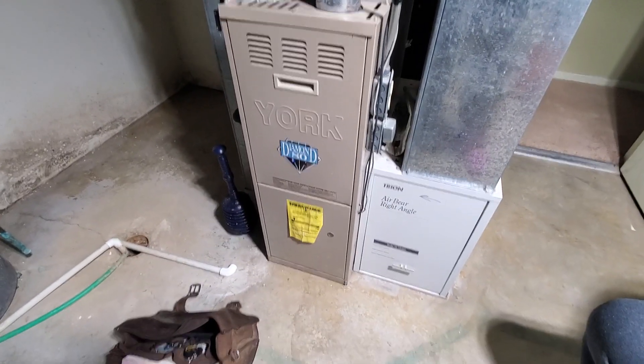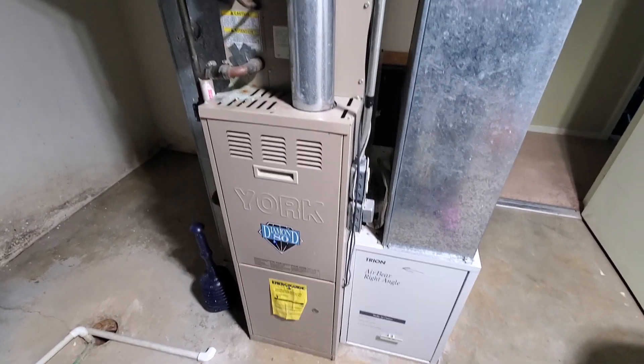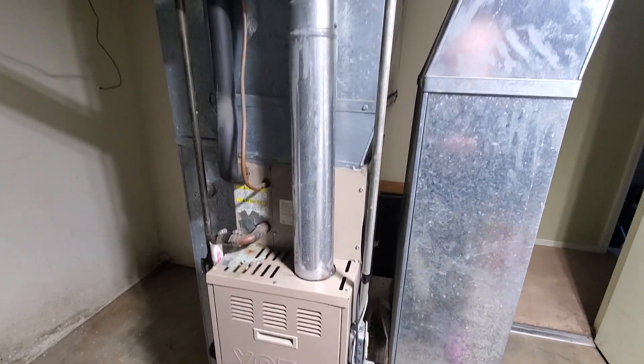All right, I am in Oswego. We have a 70,000 BTU single stage 80.